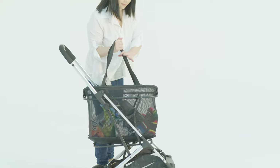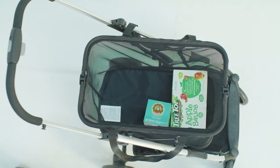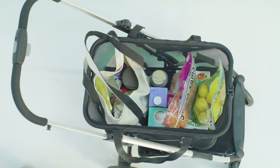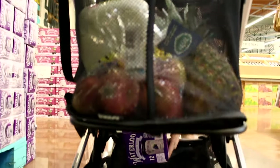The stylish removable tote can hold up to 55 pounds and is secured in place with thoughtfully designed magnetic holders, so you can be sure that your load is safe. Use the understorage for bulkier items up to 15 pounds.